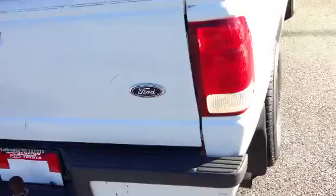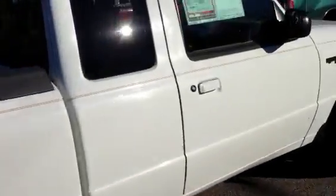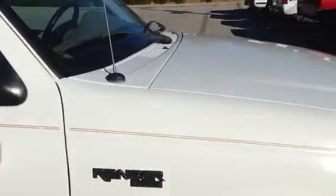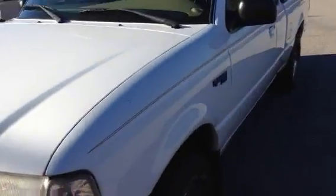It is the Ford Ranger Sport. I'll give you a quick walk around the truck to let you get an idea of what it looks like inside and out. So you can see it good right here. Again, this is a 2000 model.